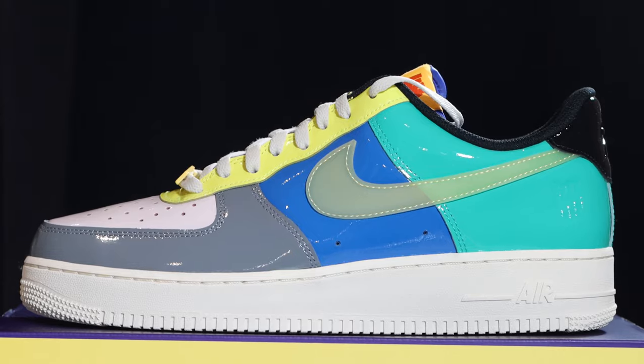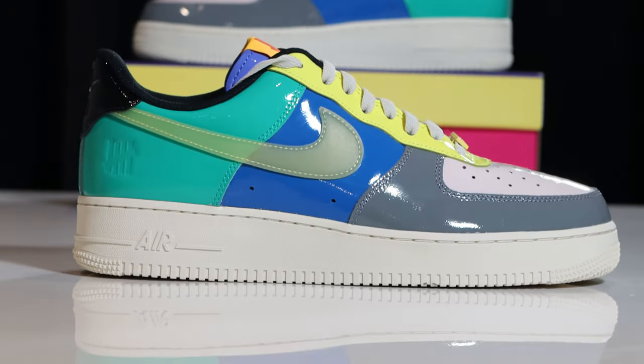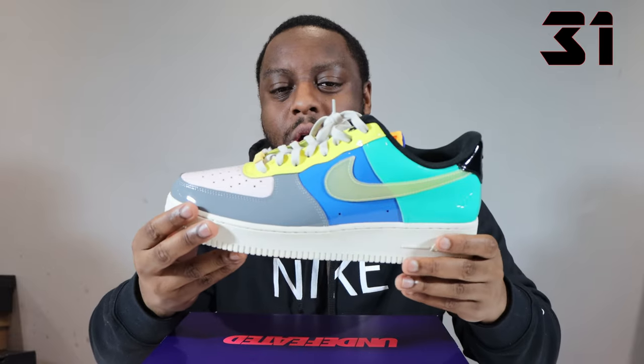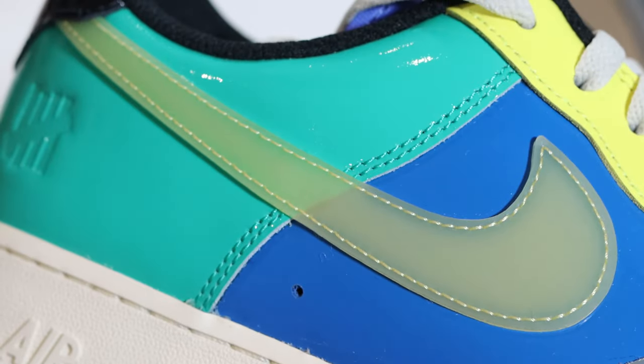Number 31, we have the Undefeated Smoke Grey Topaz Gold. Solid pair, nice patent leather — that grey around the toe and that sail combines for a nice neutral tone. And then that rush of colour going throughout the shoe is really, really good. There's just been better pairs that have released this year. This is a solid pair.